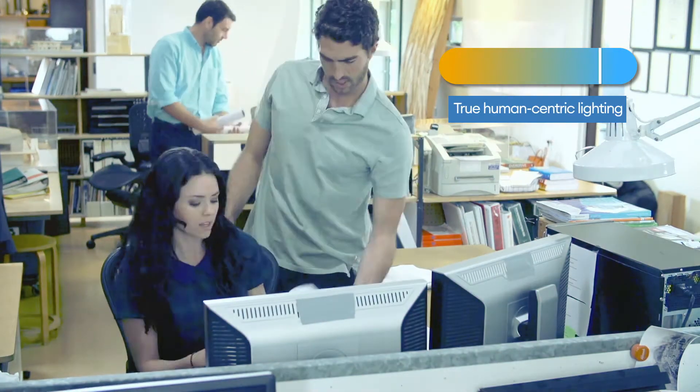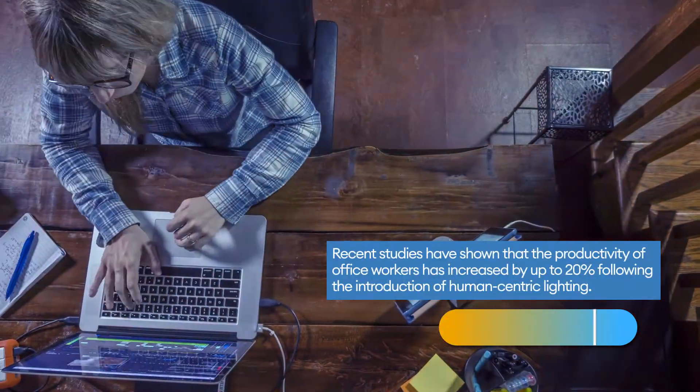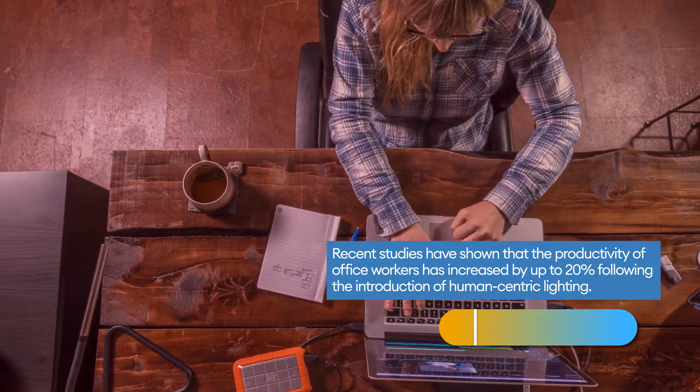Circadian lighting supports human biological cycles, improving occupant mood, alertness, productivity and wellbeing.